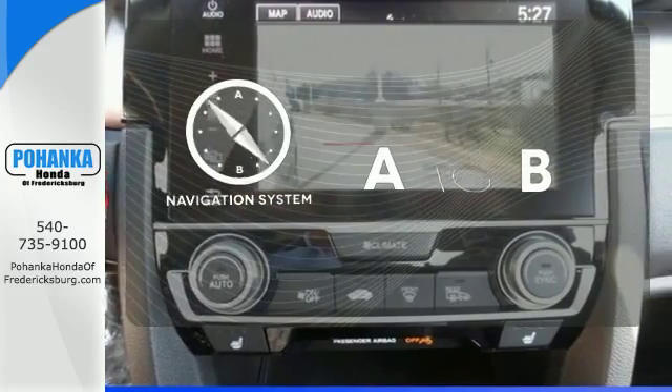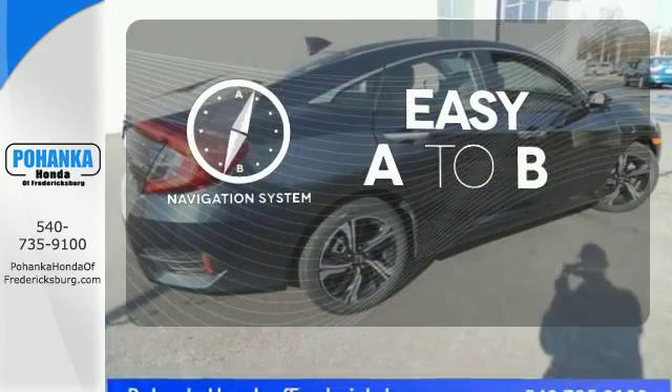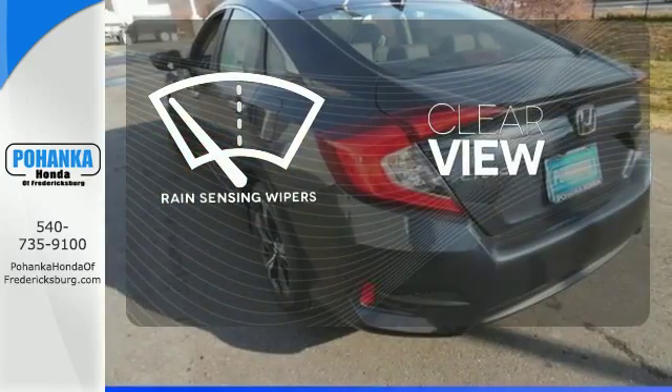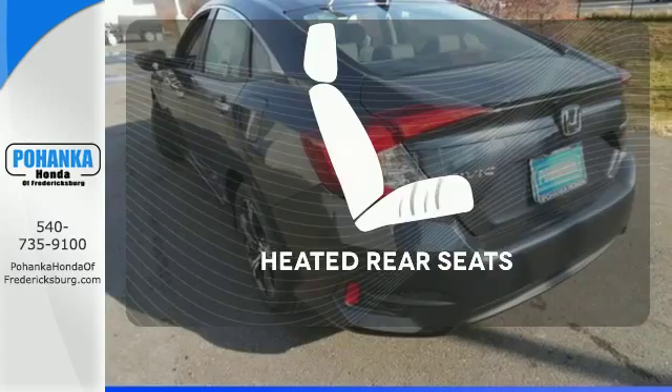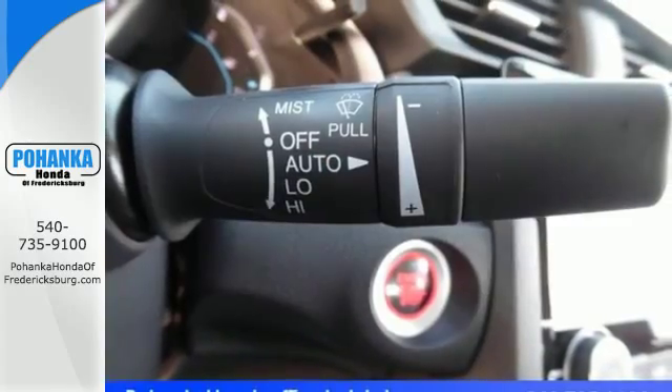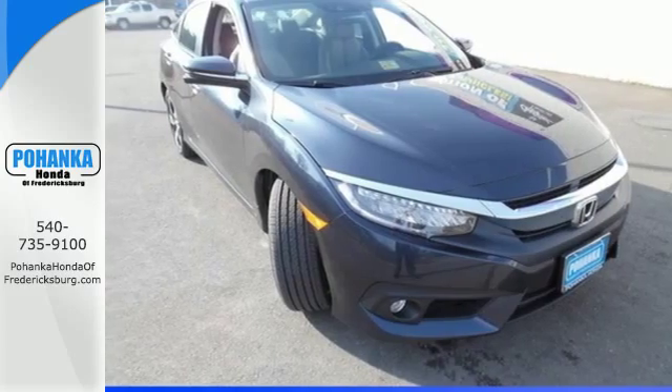Feel confident getting from point A to point B with the navigation system. Keep your attention where it's needed and let the rain sensing wipers maintain a clear view. Warm off the chills for all passengers with the heated rear seats. Enhance your driving experience with this stylish Civic today.